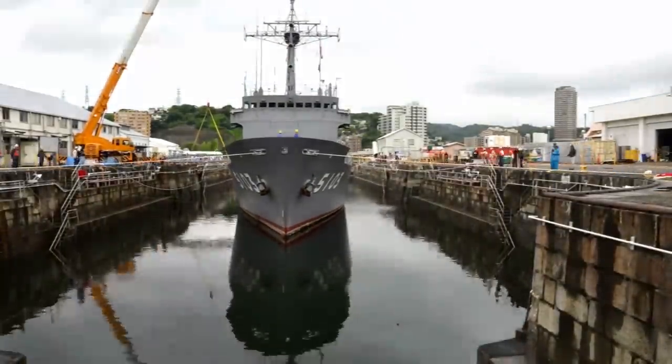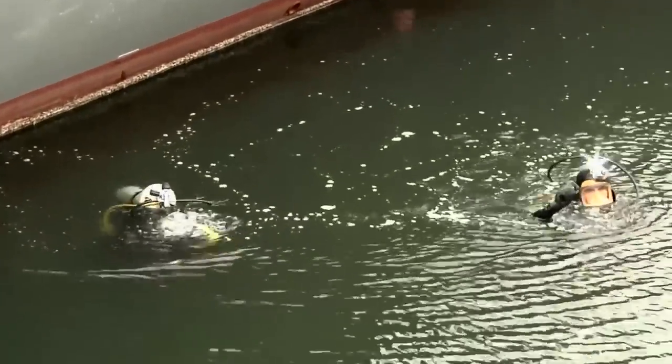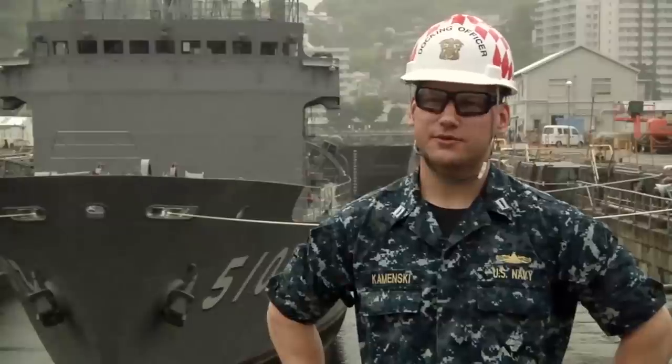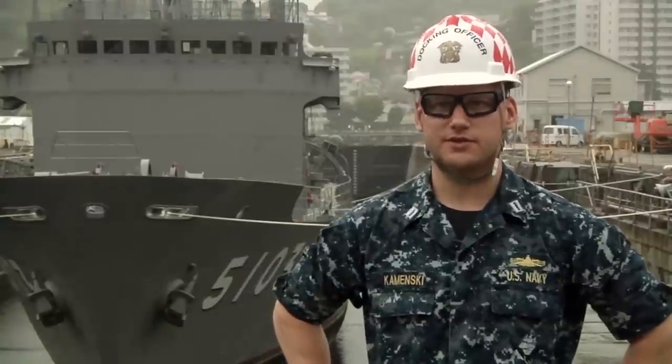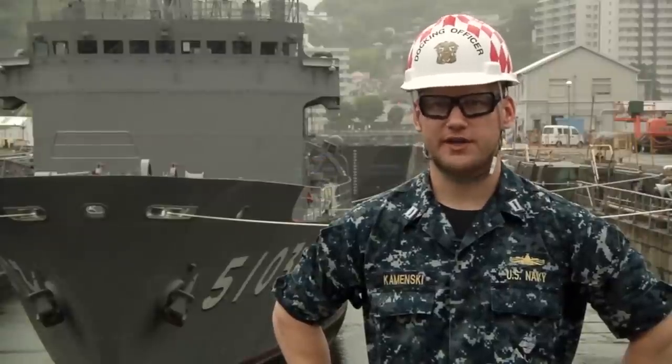We made sure that the middle of the keel was in line with the front and last blocks in the row, and we just made sure that there were no hull appendages floating over the blocks that were going to get crushed when the ship sits on them. I want to credit the success of today's evolution to the teamwork and dedication of the U.S. Navy watch team and the Japanese workforce. Because of them, today's event was on time and safe.